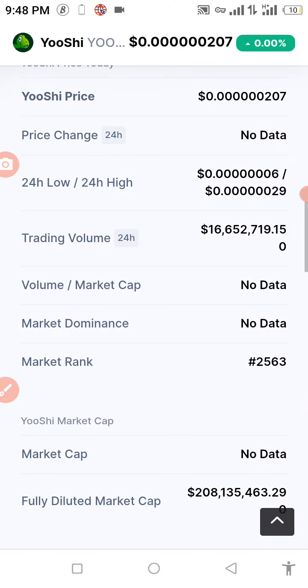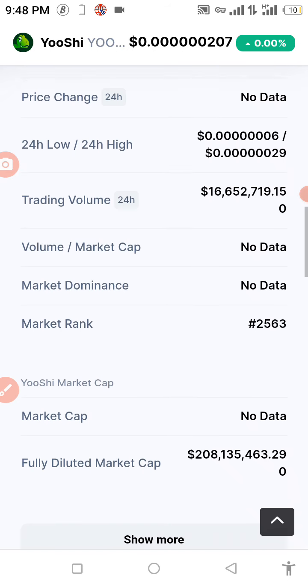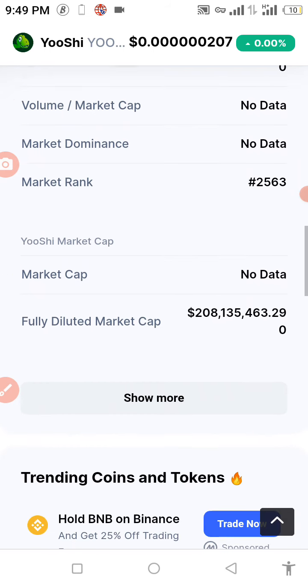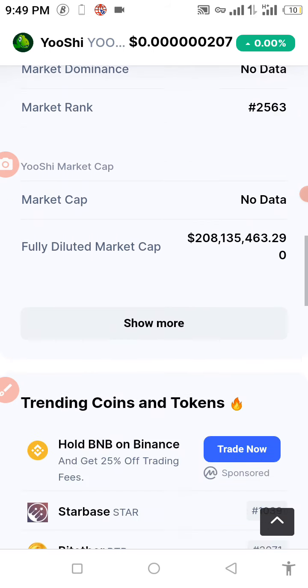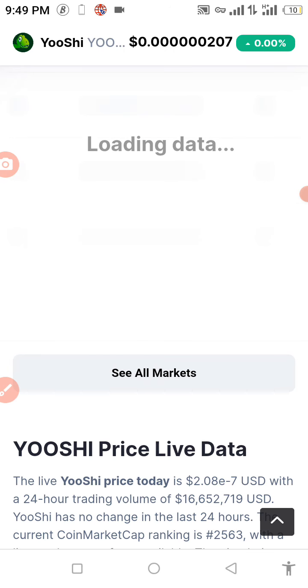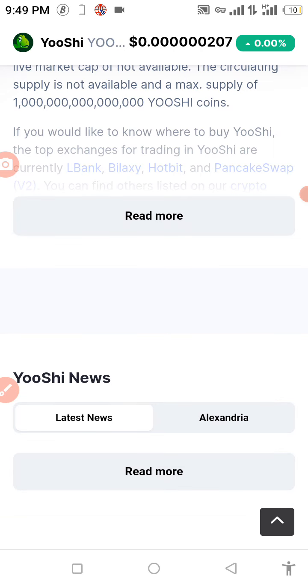The trading volume is about 16 million, and the market ranking is currently around 2,560. Let's get more information about this coin before we proceed.